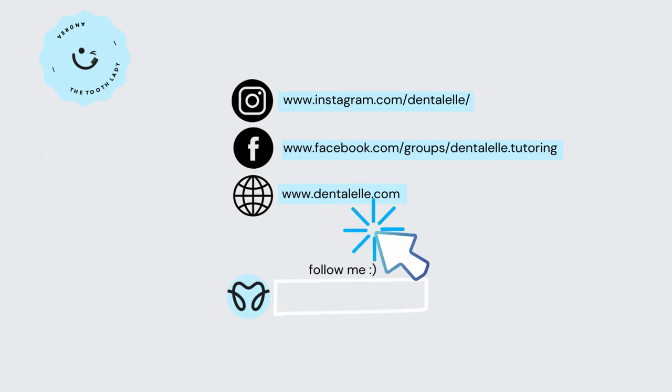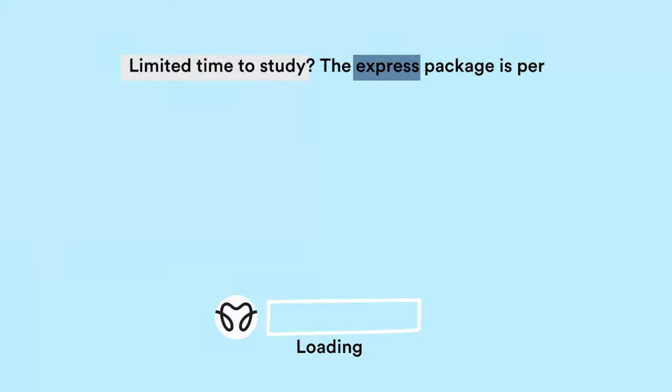So we do have two packages. There is an Express Board Exam Prep course, and there's a VIP Board Exam Prep course.